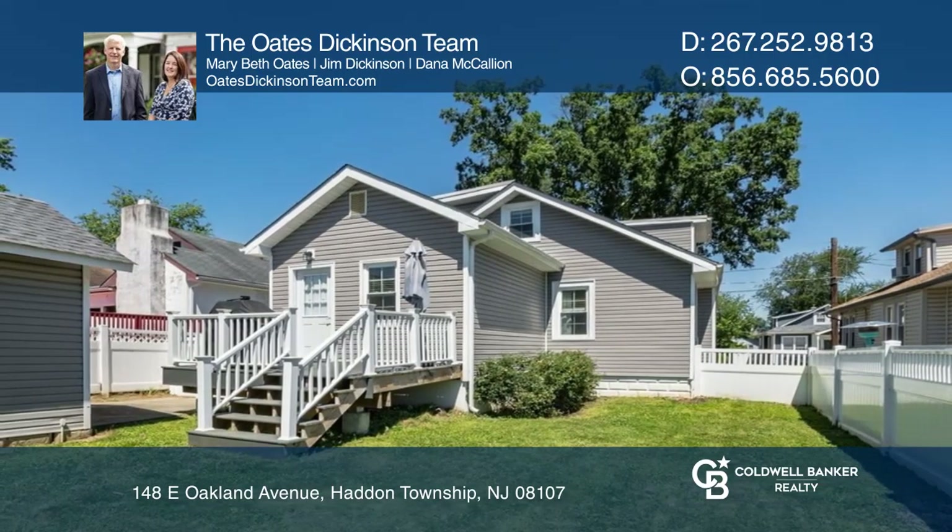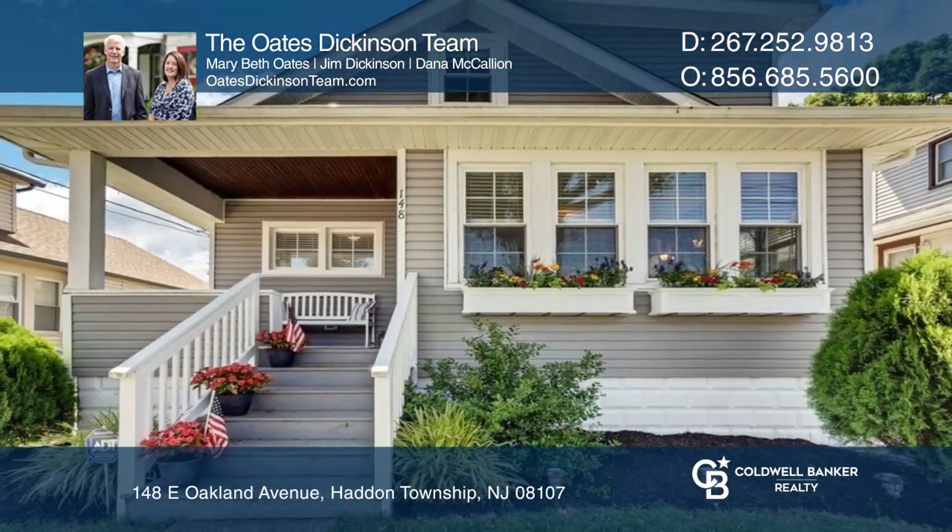The Oates Dickinson team wants to help turn your dreams into a reality. Give them a call today.